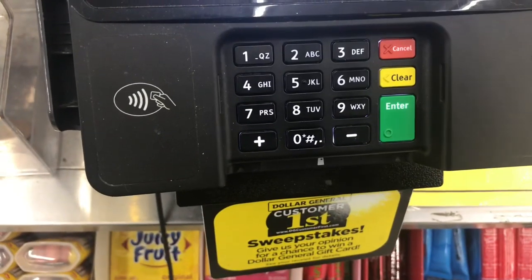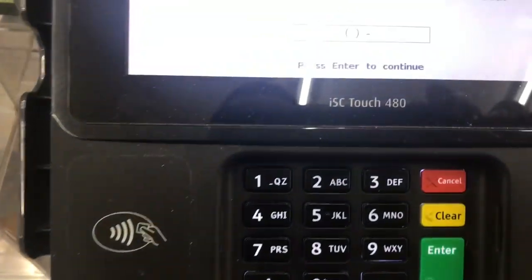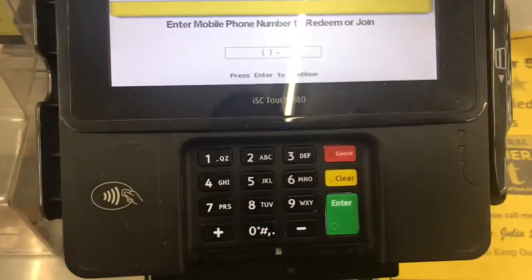We're walking up to the register. I'll show you guys how to type your phone number in on the keypad. I have digital coupons, so I'm going to type in my phone number so my digital coupons can come off. And there you have it — another successful Dollar General trip!